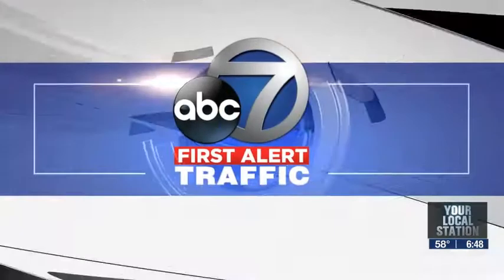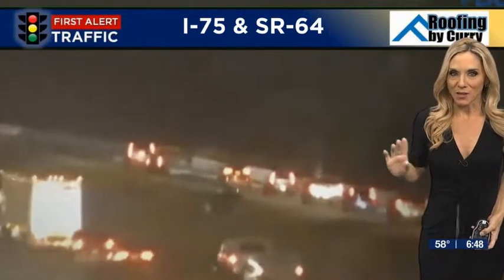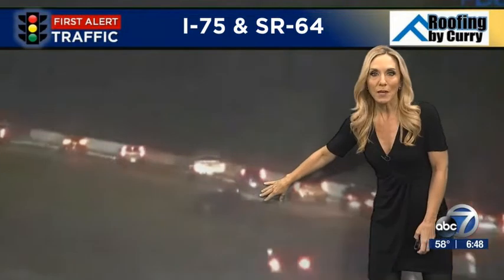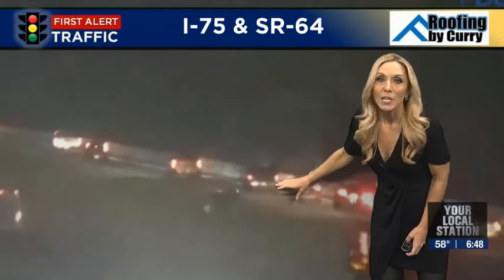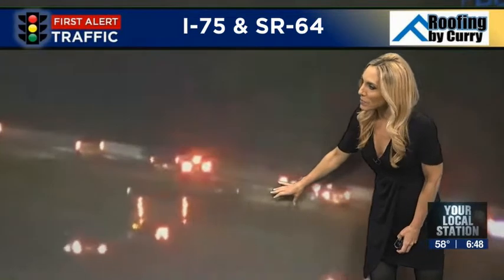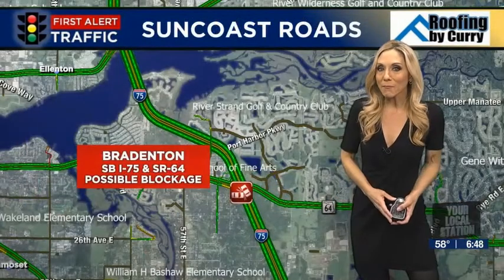So if you were watching my last traffic report, I saw some flashing lights on southbound 75 — well, I think this is what they were heading to. Hard to see, but there's a vehicle here southbound. This appears to be on the State Road 64 off-ramp. We do have an accident reported in this area. I briefly saw some flashing lights but don't right now, so I'm working to gather more information for you.